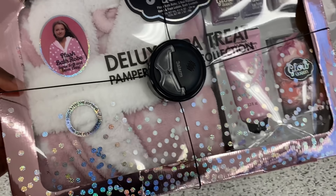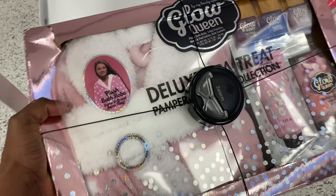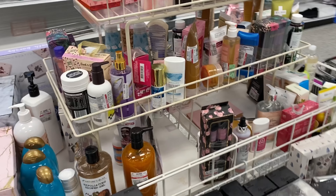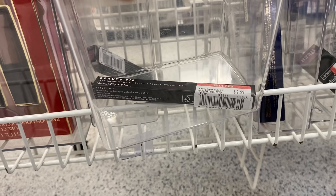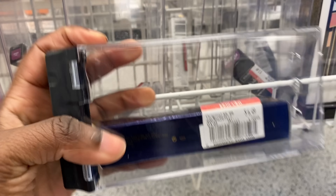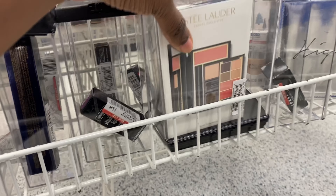I did see this deluxe pamper set — pretty cool where you get nail polish, lotion, some bath confetti, and a plush robe to go with it, and this is $9.99. She did explain that all the items they marked down are clearly right here. I see they have some Lorac which is $4.99, and the containers are $2.99. It looks like everything ranges from Estee Lauder to Kat Von D at $3.99 and $3.49. These still are not bad prices at all.